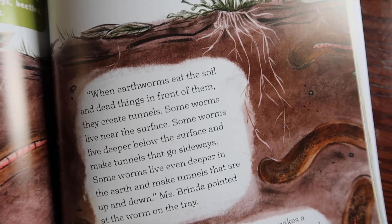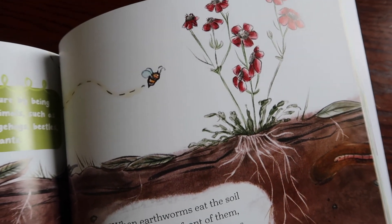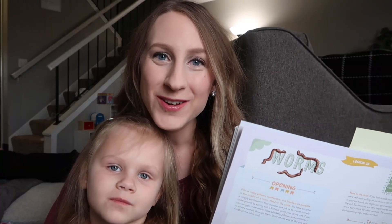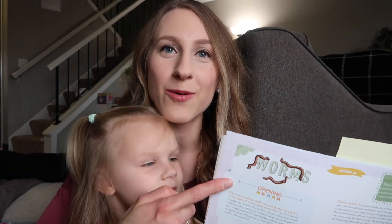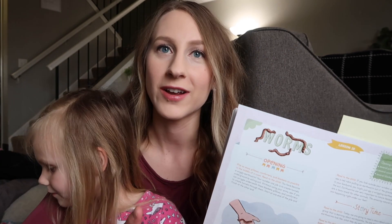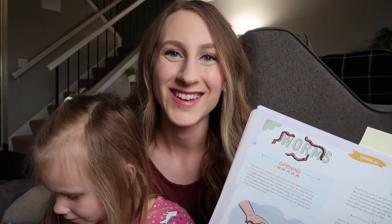For today's lesson, we'll be reading a story about worms called Wiggly Worms. It's about a homeschool group learning about worms together. Alongside the kids' interactions, you get a lot of good facts about earthworms and how they help the world — very informational but engaging too. I picked lesson 20 because the kids have been really fascinated with worms lately, and for this curriculum you can complete the lessons in any order according to your child's interests.